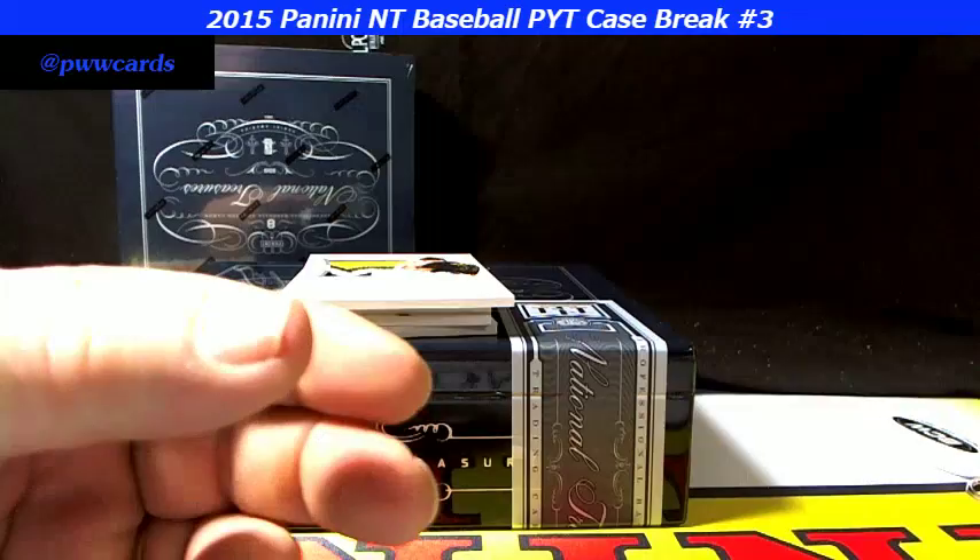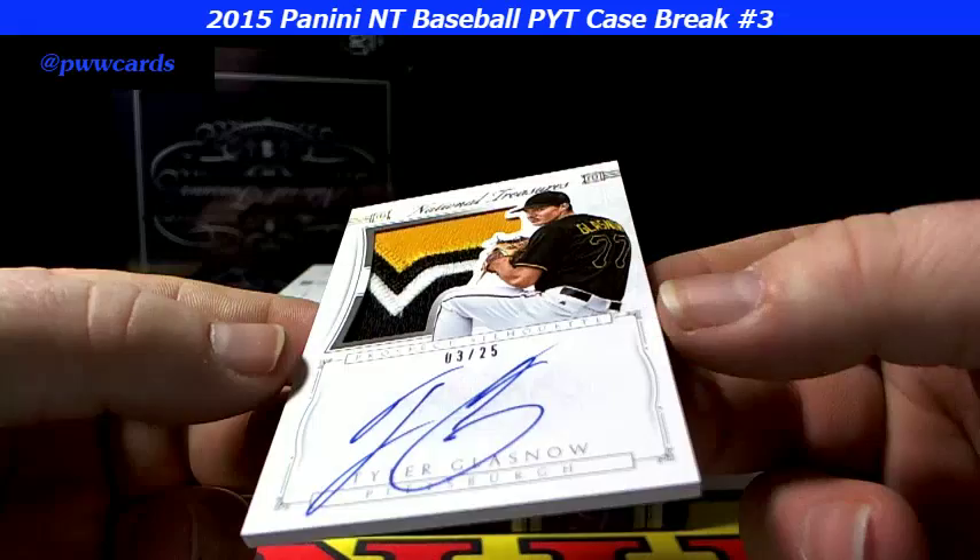Let me take a closer look at that — tight! Prospect Silhouette, 3 of 25 on the Tyler Glasnow.